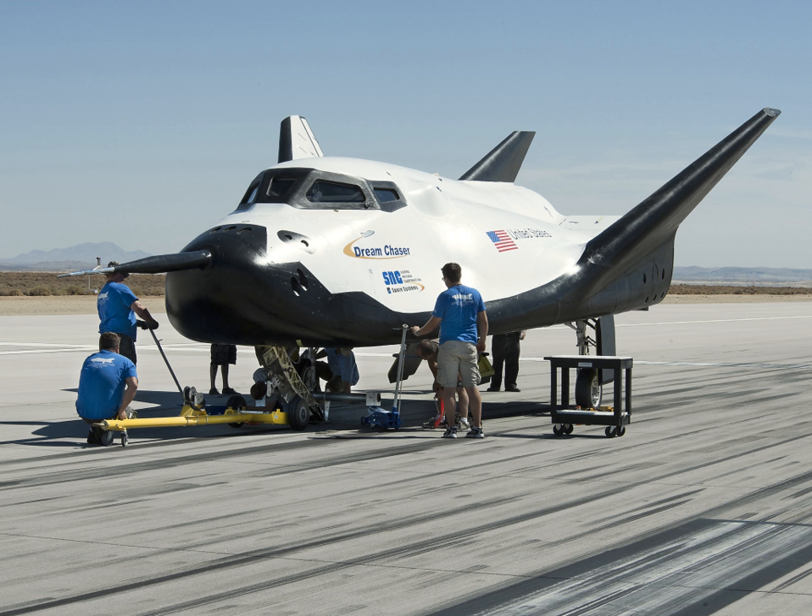Since then, nearly a dozen further milestones have been completed under that Space Act agreement. Some of these milestones included testing of the airfoil fin shape, integrated flight software and hardware, landing gear, and a full-scale captive carry flight test.